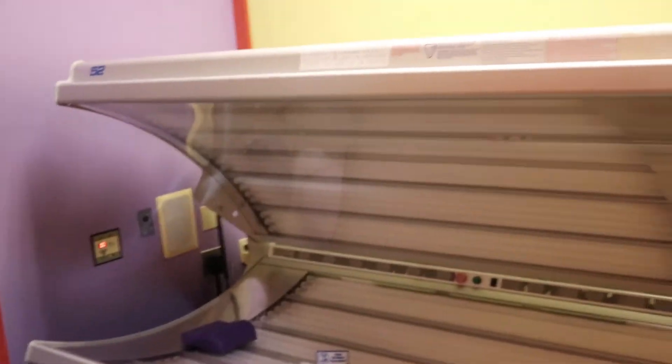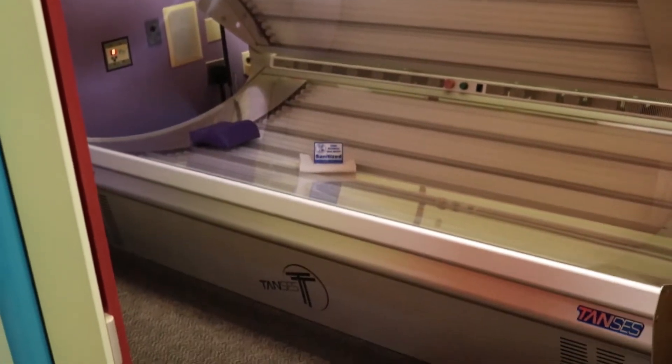And then this bed is our level two, also called the Bomb. It goes 12 minutes at max time.